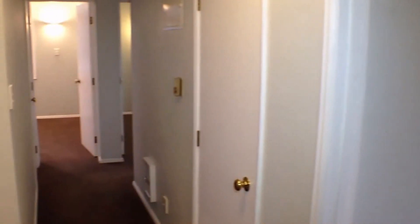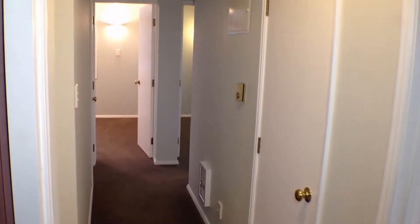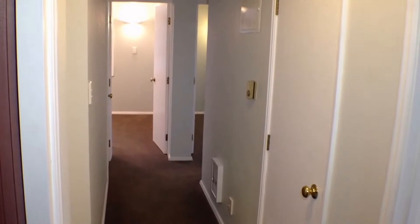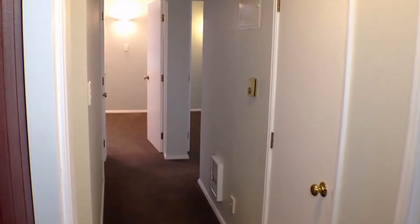to my left are three bedrooms. Two of them are easily double size, and one of them is a single size or suitable as an office. All of them are very light and they all have good storage as well.